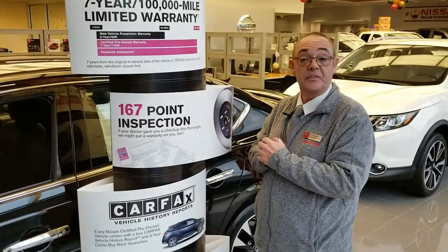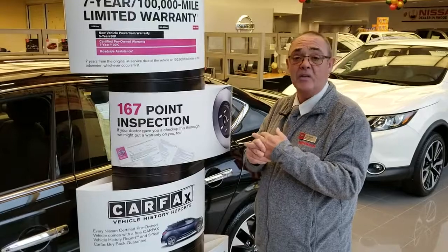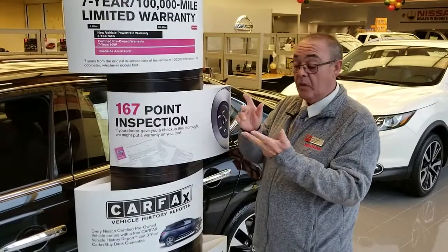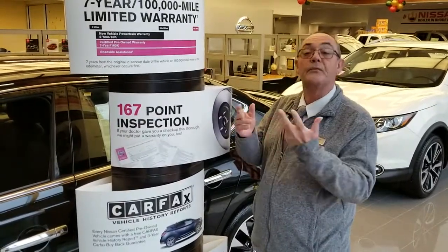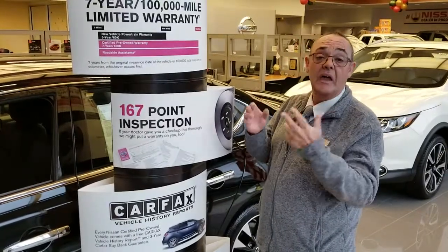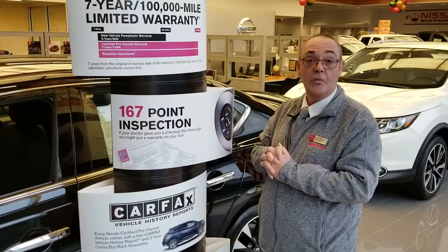Some of the other benefits of being a certified vehicle: one is towing, two, they'll bring you gas — it's like having AAA, but it's all done by Nissan. You also get trip interruption. Trip interruption is if you're 50 miles away from home and your vehicle has to have any service done towards the powertrain, Nissan will pay for your hotel room.